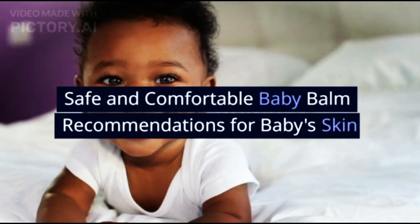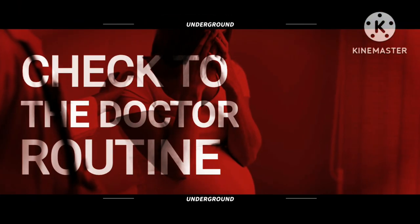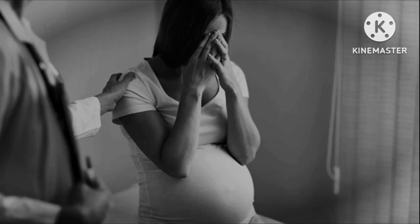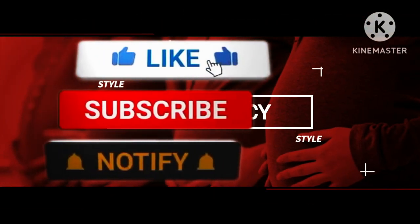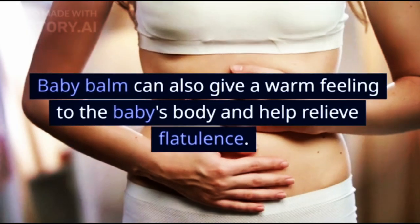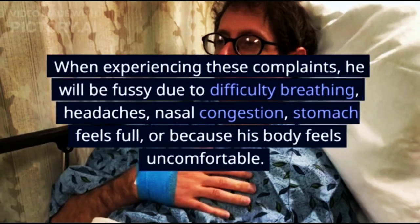Safe and comfortable baby balm recommendations for baby's skin. Baby balm can be used to help relieve breathing when your baby has a cough or runny nose. It can also give a warm feeling to the baby's body and help relieve flatulence. Flatulence, cough, and runny nose are conditions that are often experienced by babies.